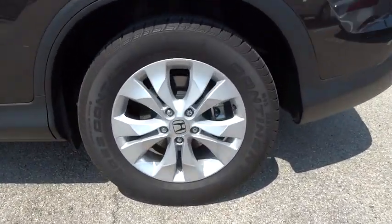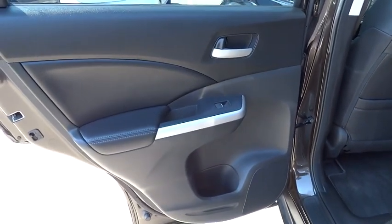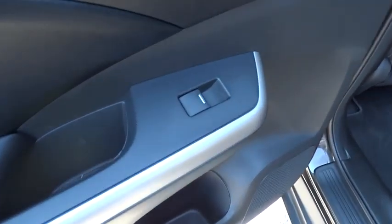This vehicle is Carfax certified one owner and qualifies for Carfax's buyback guarantee. This beauty is sure to make you the talk of the neighborhood. So call or drop in for a test drive today.